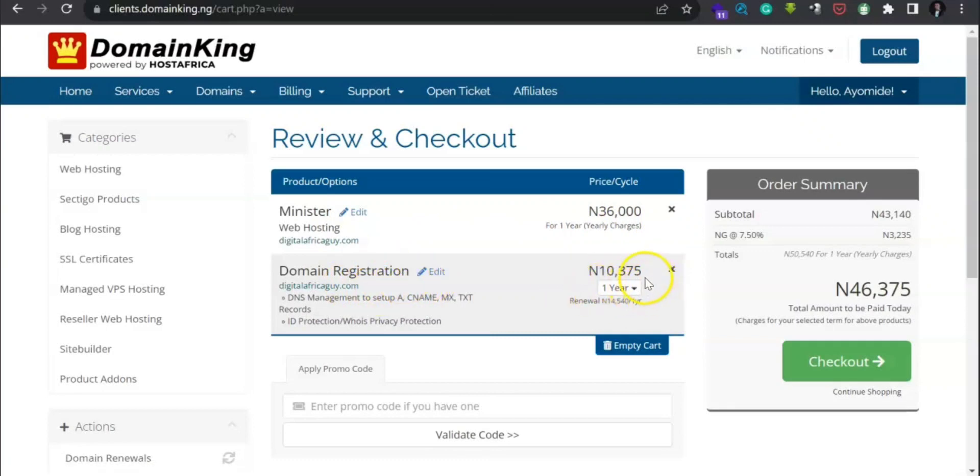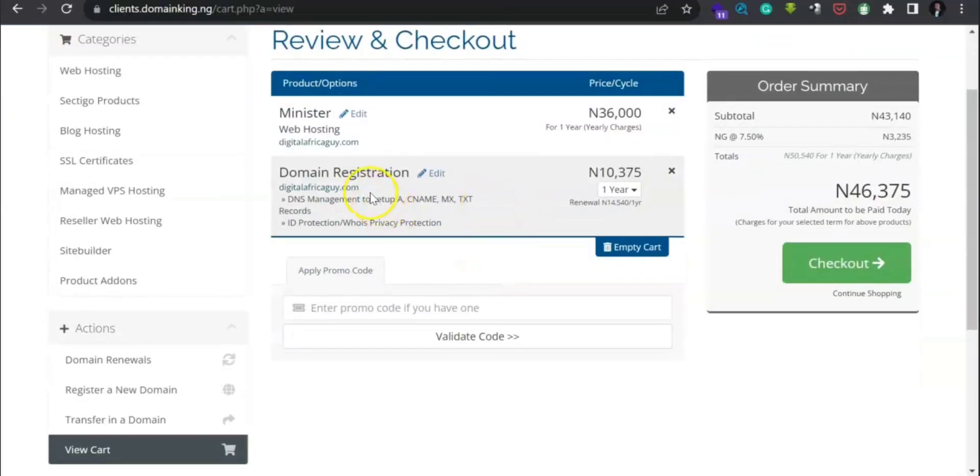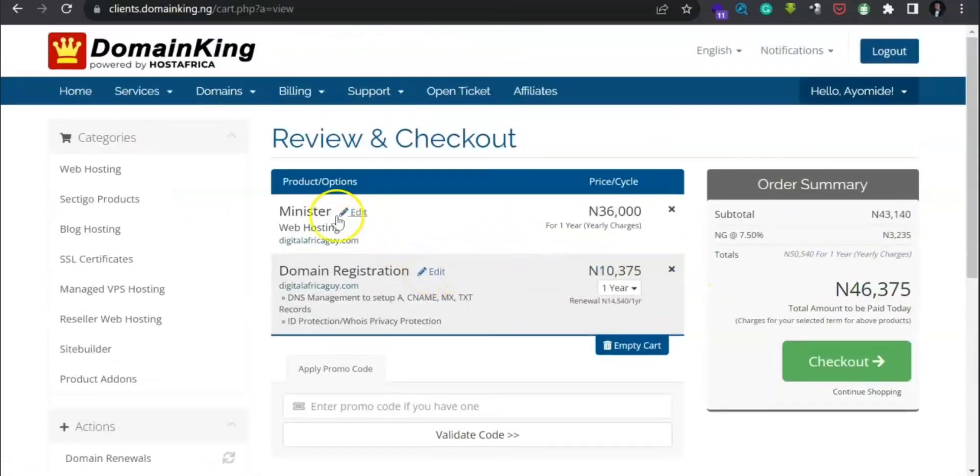When registering, it said free domain — that applies if you had gone for a .com.ng domain, which is usually free for the first year. Since you went with .com, just go ahead and click 'Check Out'. If you want to edit — change to Minister, Soldier, or King, or change the domain — you can edit it here, or empty the cart. For this tutorial, let's go straight to checkout.